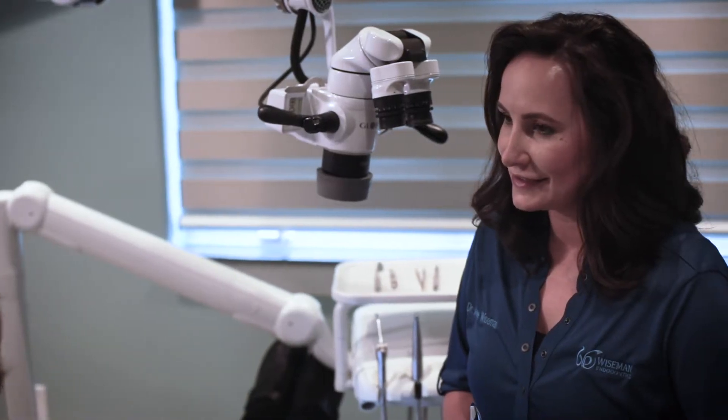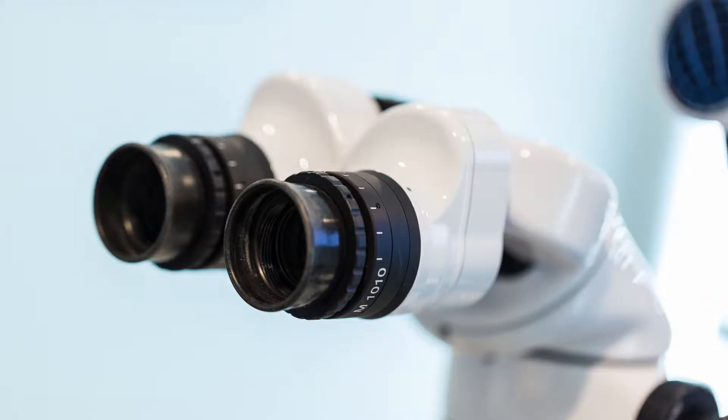I have a Global A-series microscope in my office, which allows me to see little details under high magnification all throughout the treatment.